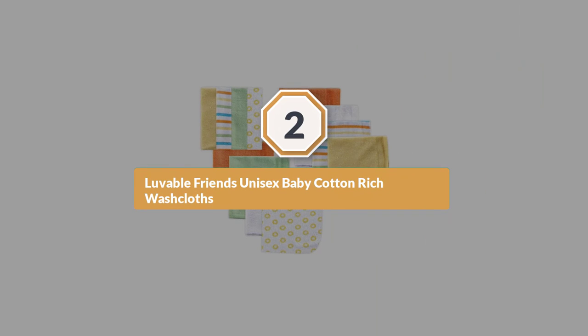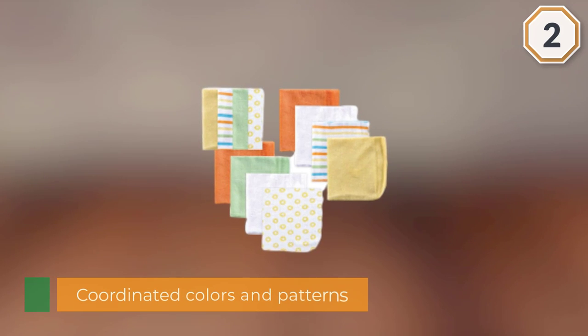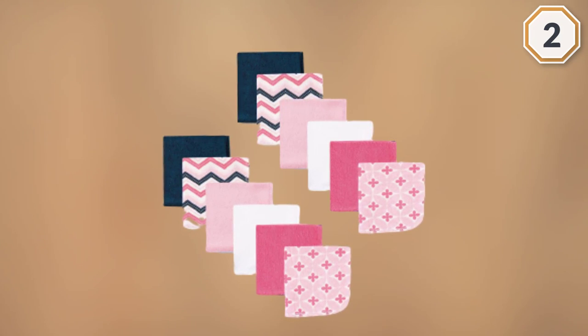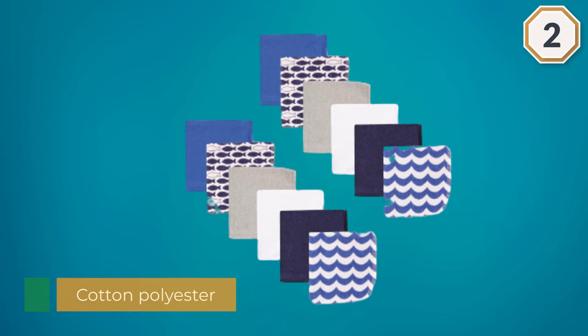Number two: Lovable Friends unisex baby cotton rich washcloths. This lovable 12-pack of washcloths comes in coordinated colors and patterns for moms who like a little variety but still want things that match. You get two white washcloths, four patterned ones, and six solid color washcloths.